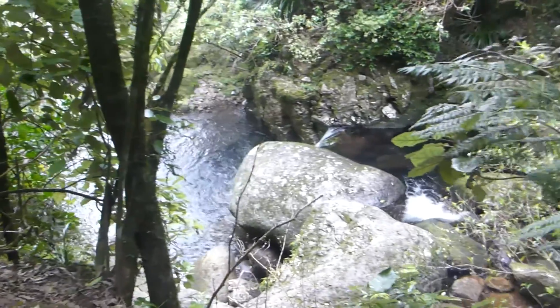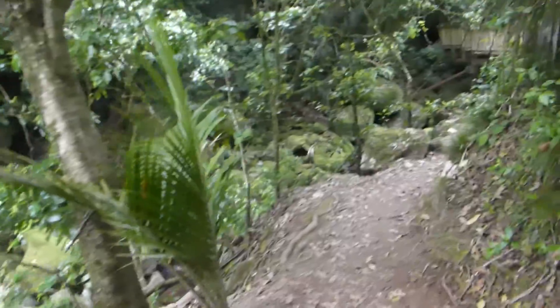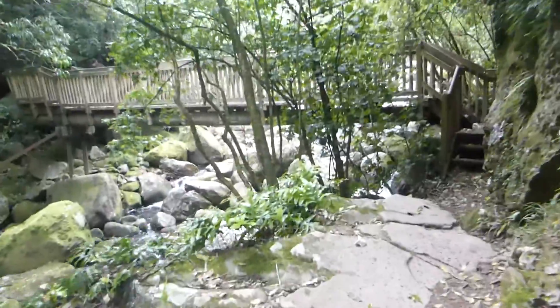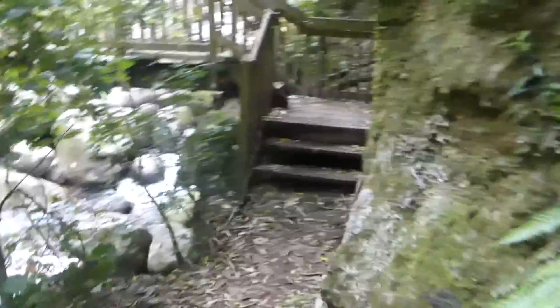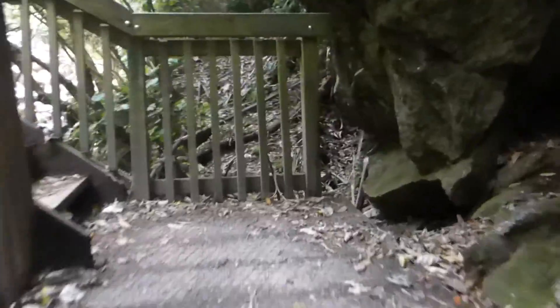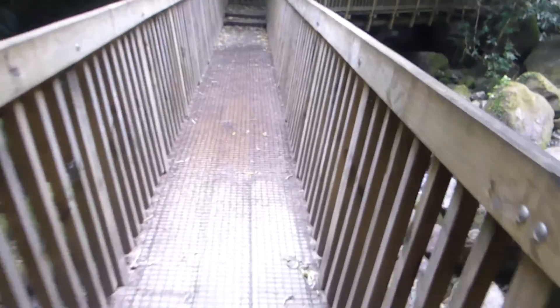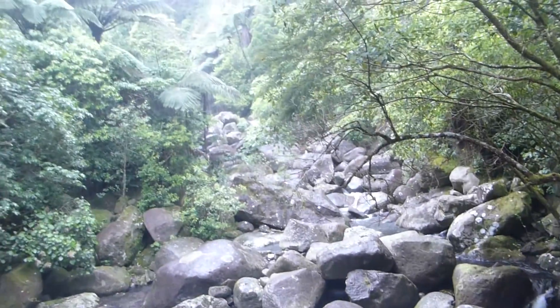20 minutes into the track and we've come to the next bridge crossing. More or less now we're roughly halfway there to the lower checkpoint. As you can see, it's running a bit.